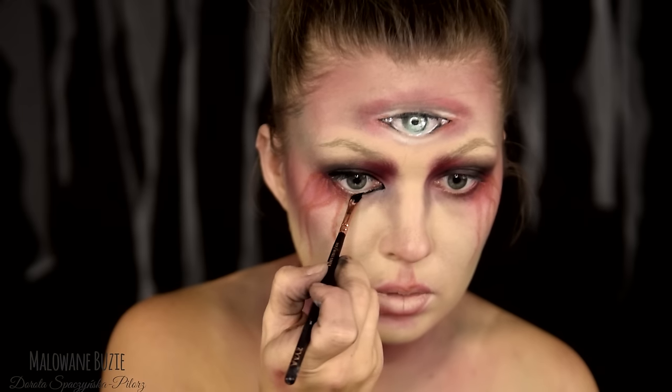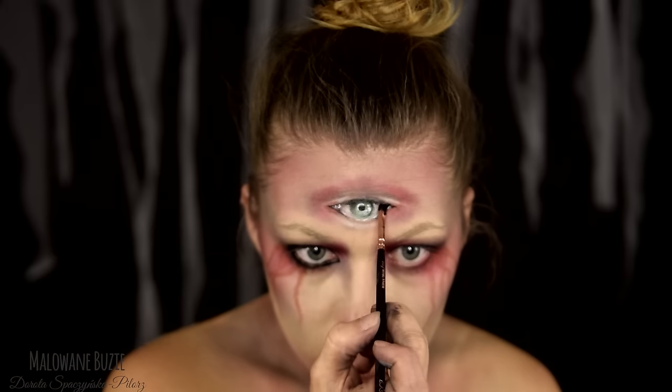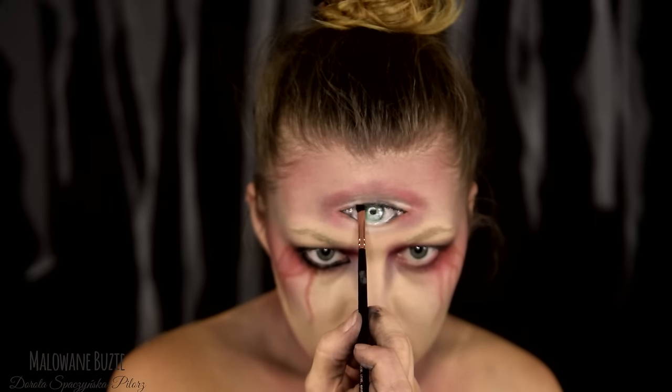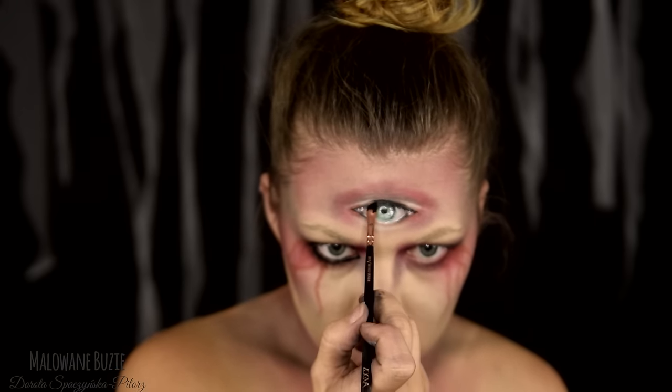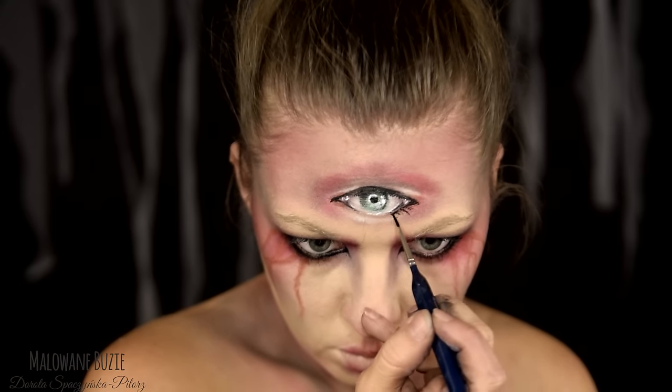Oczy podkreślam jeszcze dosyć mocno czarnym eyelinerem, który będzie fajnie kontrastował z białymi soczewkami. Podkreślam również trzecie oko, żeby pasowało do tych dwóch pozostałych, i maluję rzęsy.